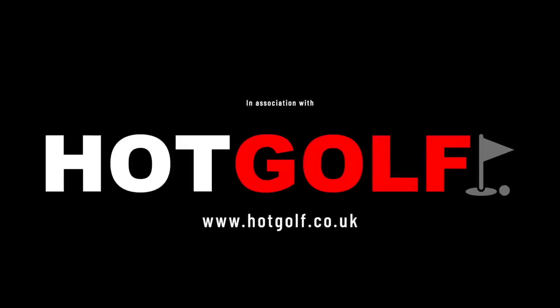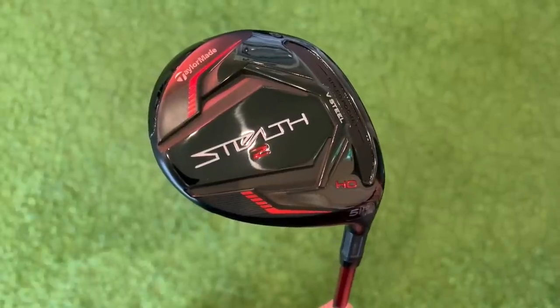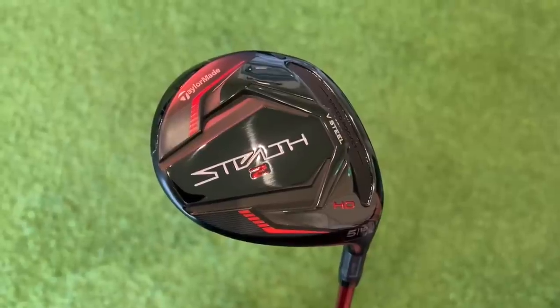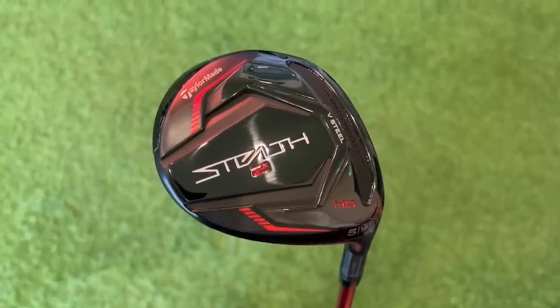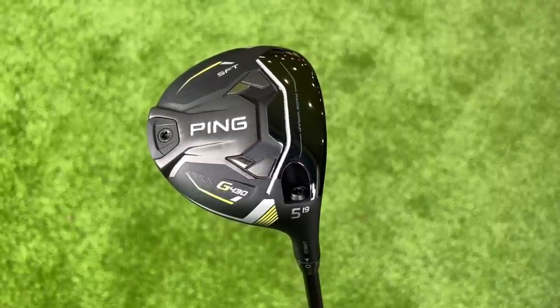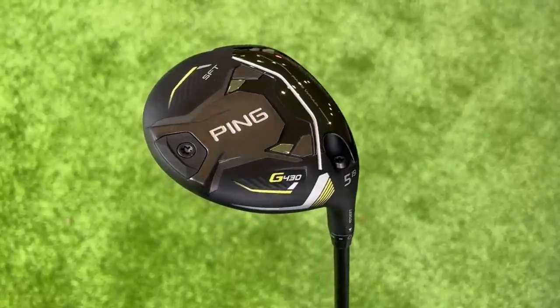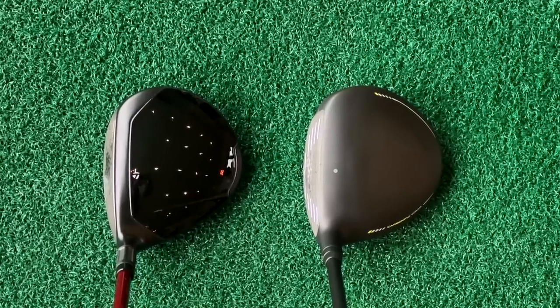The one you've seen and heard me hit so far has been from TaylorMade — it is from their HD lineup, it is a five wood, and it is an incredibly versatile, user-friendly and forgiving fairway wood. Then on the other hand, the one you haven't seen me hit quite yet — from the Ping G430 lineup — it's a five wood, also 19 degrees, which is identical to the TaylorMade product, but this is the SFT model.